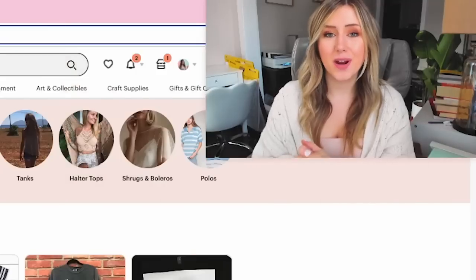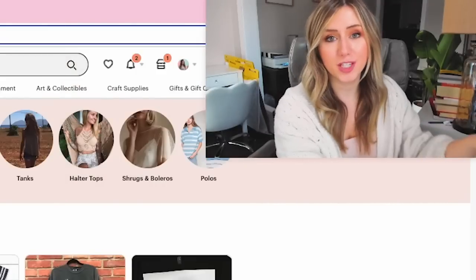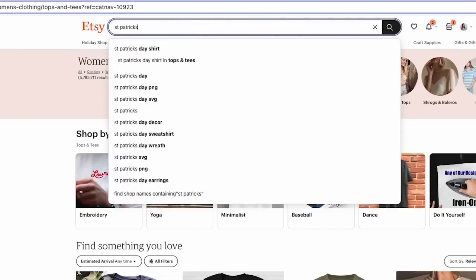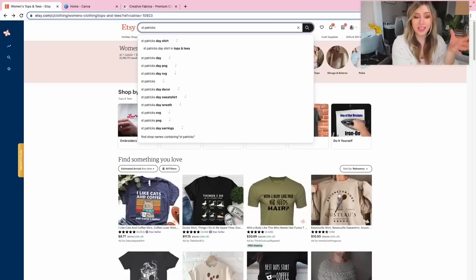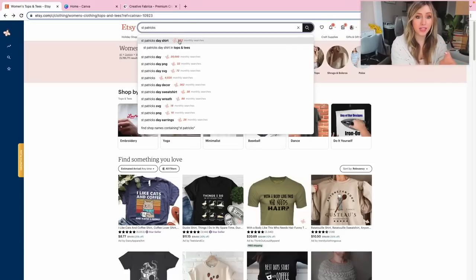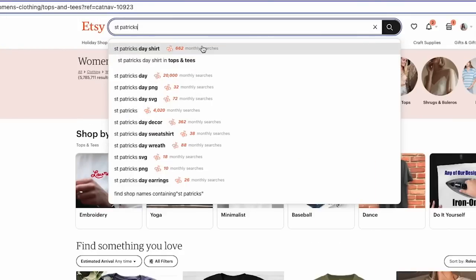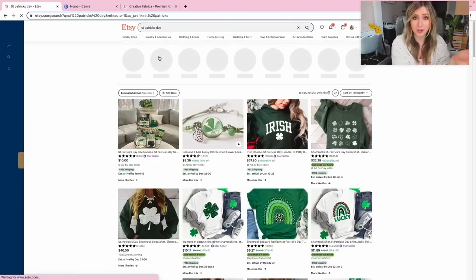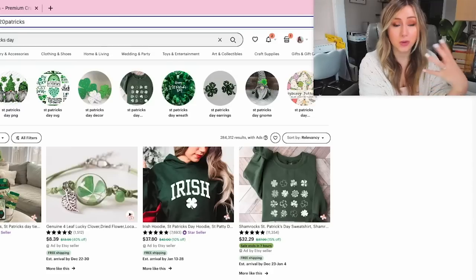Now that we're on my laptop, we are going to do our market research first with Everbee. We're going to look up St. Patrick's in the keyword search. What's unique about this Chrome extension is if you search St. Patrick's, you'll get shirts populated with monthly searches — 20,000 monthly searches for St. Patrick's Day, and 4,000 for just St. Patrick's. I'm going to use the top search term and this will populate what has sold in past years and what may be a bestseller now.